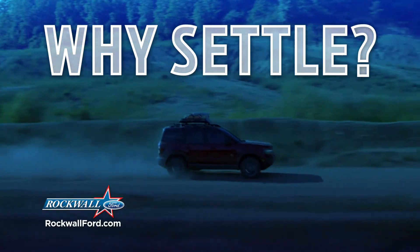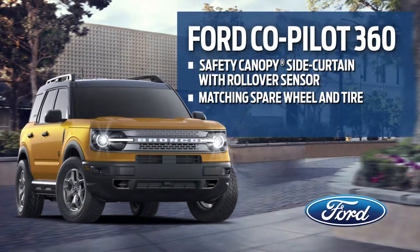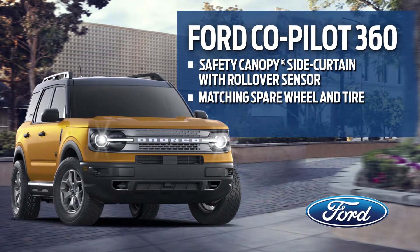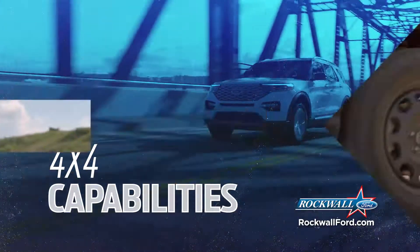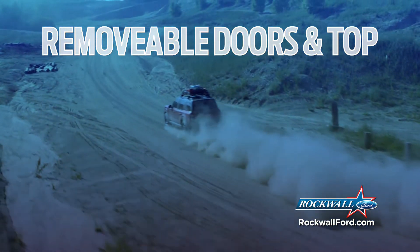Why settle for just any compact SUV when you can drive the 2021 Ford Bronco with a full suite of standard safety features, including the safety canopy side curtain with rollover sensor and a matching spare wheel and tire. 4x4 capability for any weather and any terrain. Removable doors and top for an open-air experience.